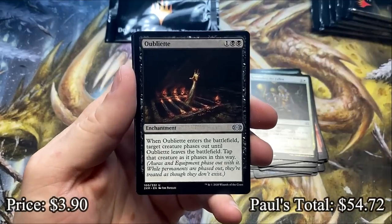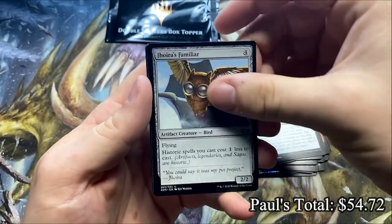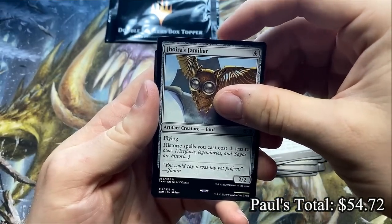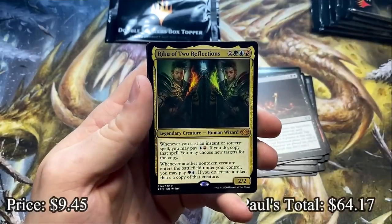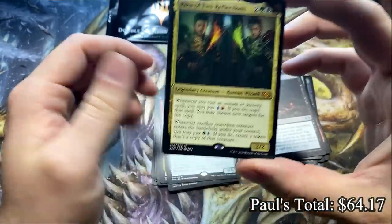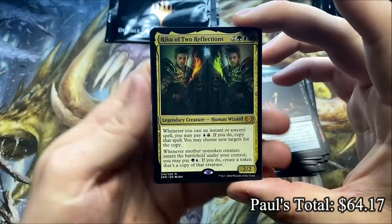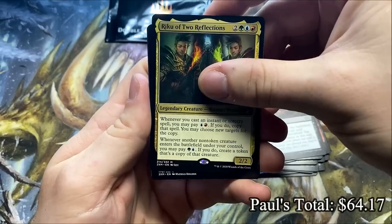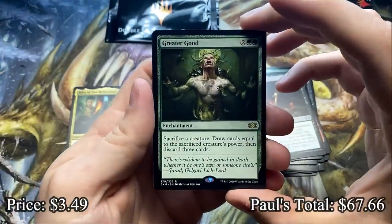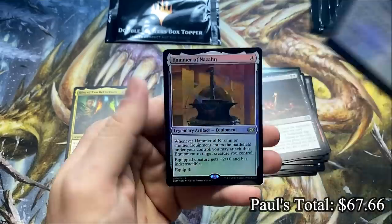Oubliette — that was a good four bucks. Joyra's Familiar. We got a Mythic by Izzy — why do I not know what this is? It's a creature. Riku of Two Reflections — I feel like I don't see this one opened a lot. Just another very good card — I love Riku. Can it be another double Mythic pack? It's a Rare — it's a Greater Good. Another good rare. Paul hitting all of the just rock solid cards.